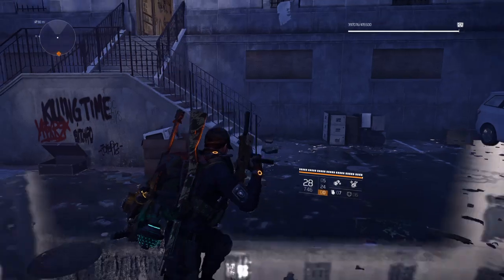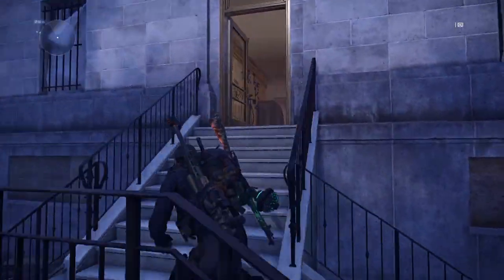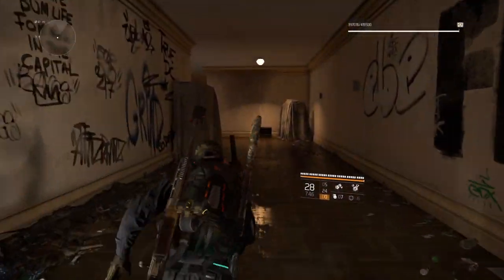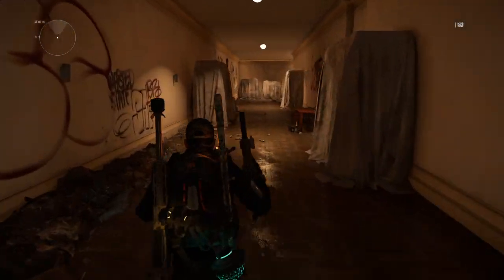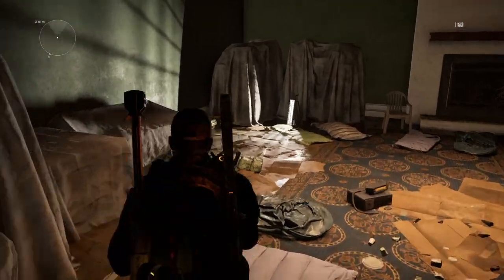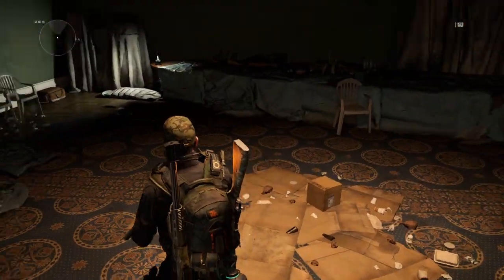You run down these stairs. This door will be closed. You'll hold square and open it. There's a material crate right there. And there will also be a collectible audio tape here.